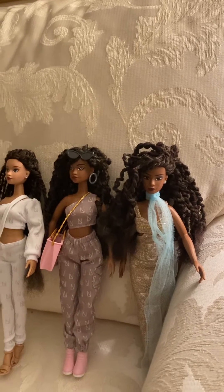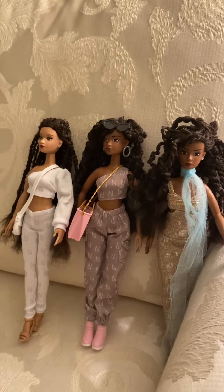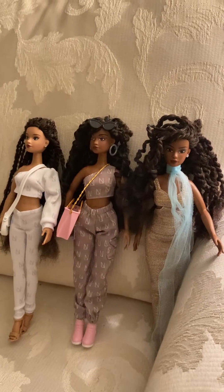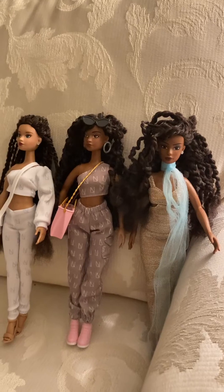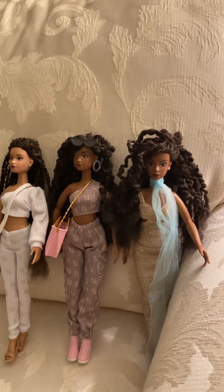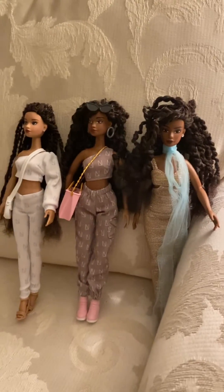These are my first three and they are gorgeous to me. They actually look just like us — the ethnic people — they have natural hair and they are really nice. Thank you, have a good day, bye.